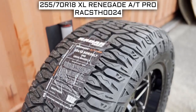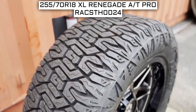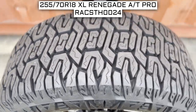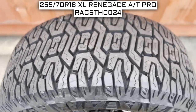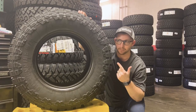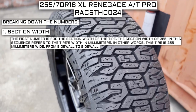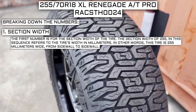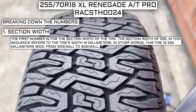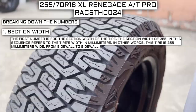To start, we will look at the tire size. This is one of the most important parts of your tire shopping journey, because if you order the wrong size they more than likely won't work on your vehicle. This tire size should be showing on the screen right now, so let's work from left to right and break down what these numbers mean. The first number is for the section width of the tire. The section width of 255 in this sequence refers to the tire's width in millimeters — this tire is 255 millimeters wide from sidewall to sidewall.